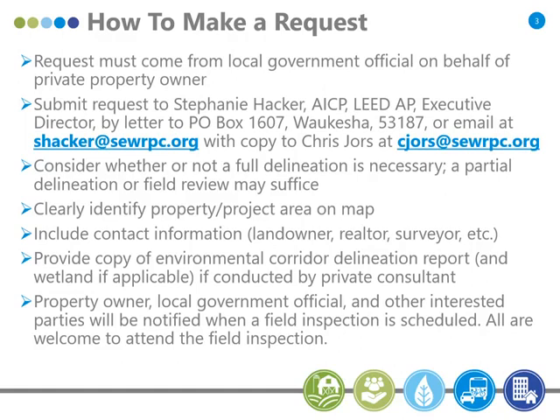At this point we're about six or seven weeks out on requests, so if you make a request right now, we're getting to the point where we might not be able to do a delineation before the wetland delineation season ends — let's say in late October. If the environmental corridor is based on wetland, that'll obviously be a problem. If it's just an upland environmental corridor, strictly an upland forest, we can pretty much do that any time of the year.